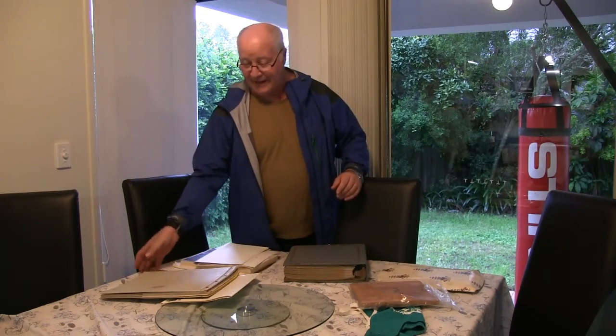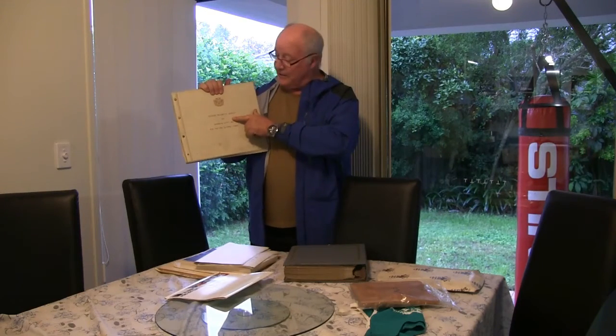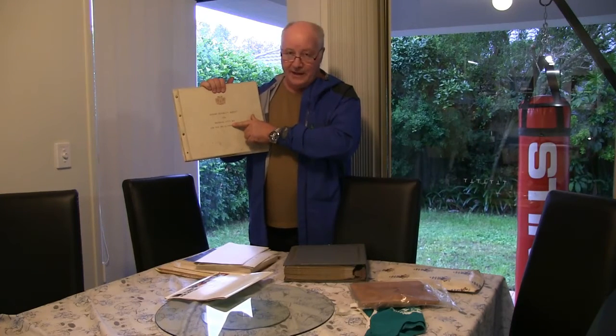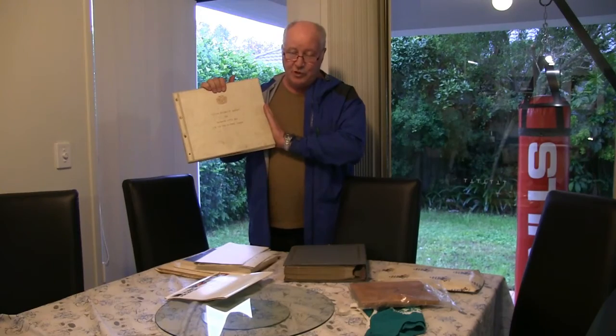Prior to 1988, Expo 88 was already being woven into the promotion and business models of Brisbane tourism. I have the interim feasibility study prepared in 1987 on the Olympic bid, and in it there is quite a bit of pre-Expo 88 promotional material.